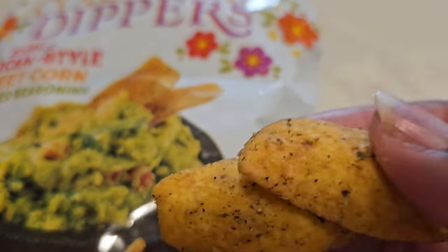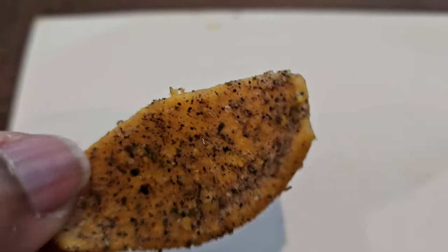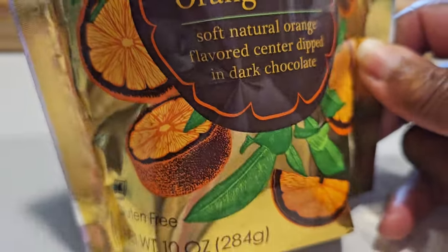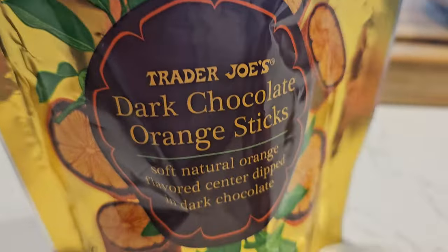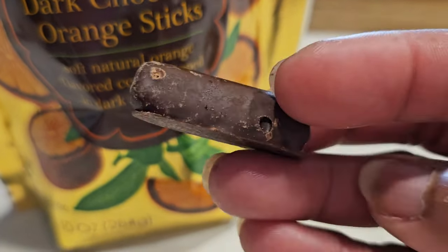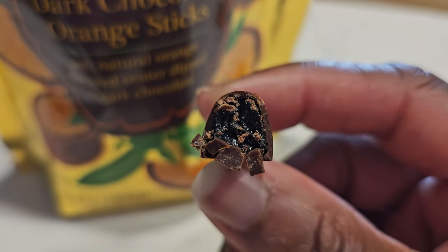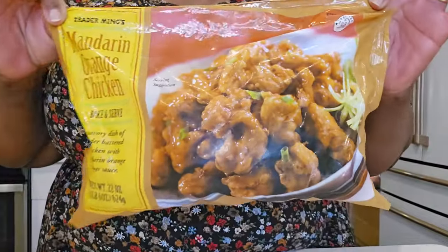These are those elote corn dippers my son requested. This is not one of my favorites — I don't hate it, but it's not for me. I tasted one with so much seasoning on it and it was like getting stung in the mouth by bees. Not one of my favorite snacks. Then the dark chocolate orange sticks — these were tasty. I don't really like chocolate and orange together, but this was pretty good. The orange is like a gel — tender, not like a stiff gummy, but a tender orange gel. It tastes really natural; it's pretty good.